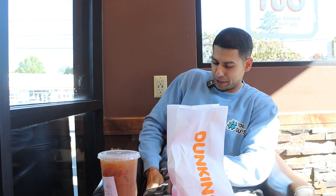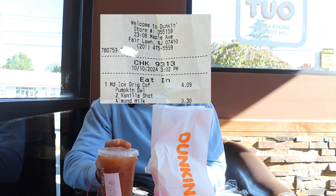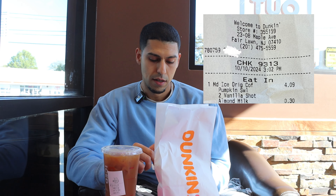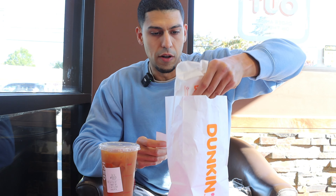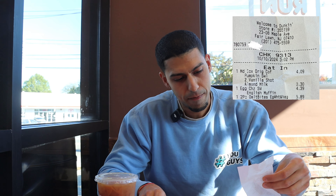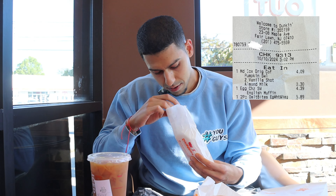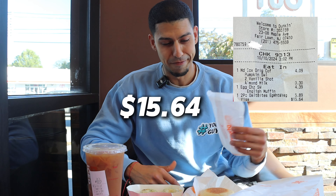We just got the meal. So first, what I paid — the medium iced original coffee with pumpkin swirl, two sugar-free vanilla shots, and almond milk was $4.09, with the almond milk as an extra 30 cents. The egg white sandwich was $4.39. And then the omelet bites were $5.89. That was for a total of $15.64. It's a little pricey, not gonna lie.